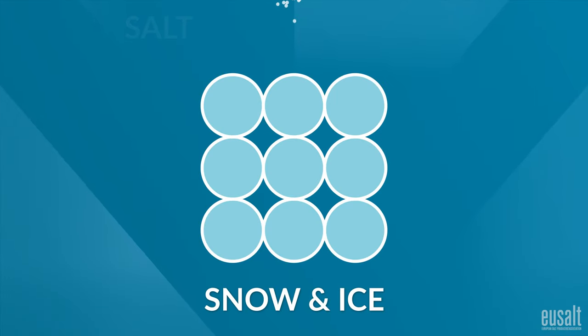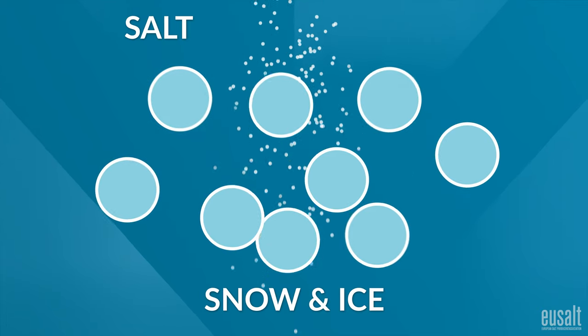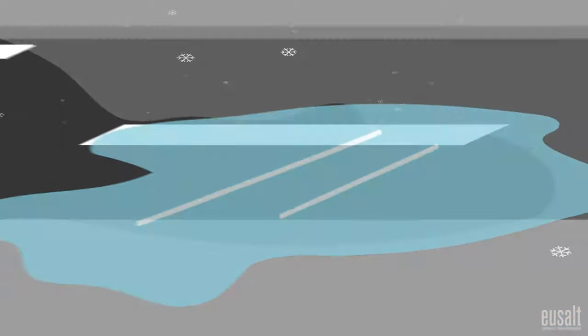That's because salt is a fantastic method of de-icing, as it lowers the freezing temperature, helping it to melt the snow and ice, and even prevents it from forming or settling in the first place.